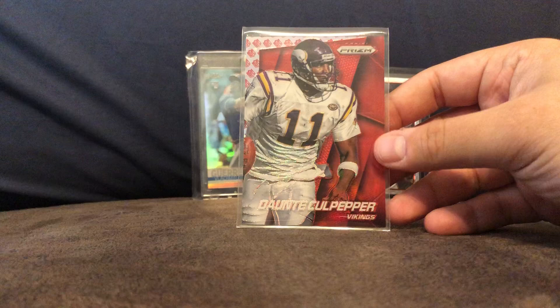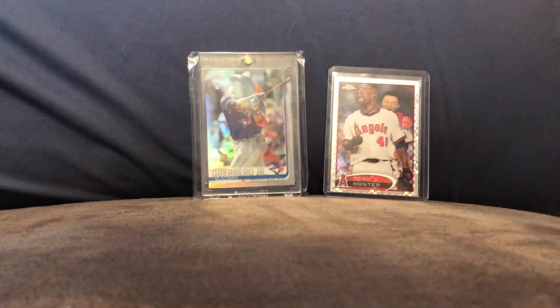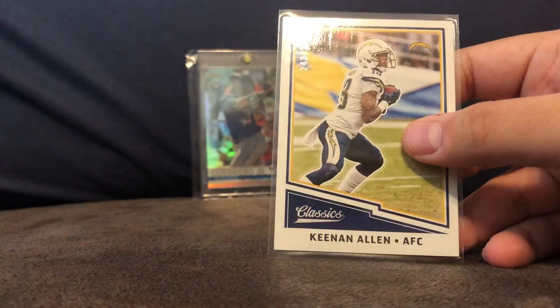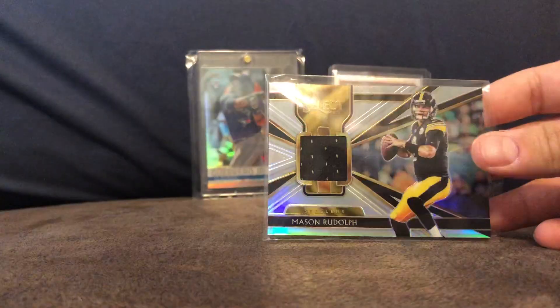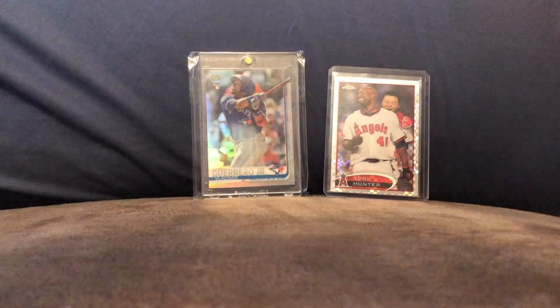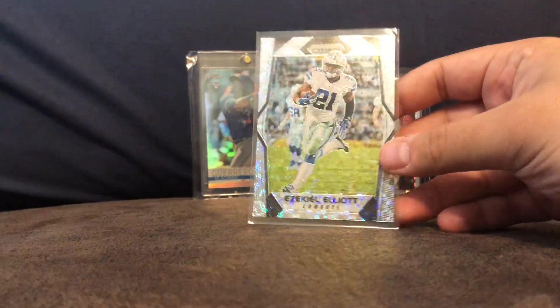Dante Culpepper from Prism. Jordan Matthews card. Keenan Allen, numbered, $2.99. Mason Rudolph from Select, rookie relic. Ezekiel Elliott from Prism — this is a bubble.